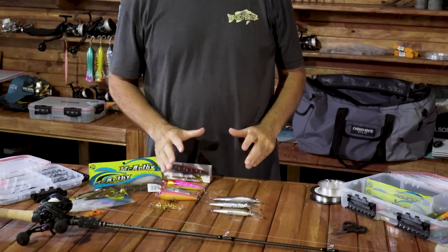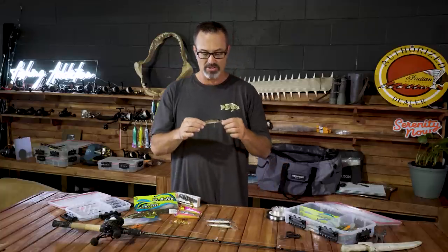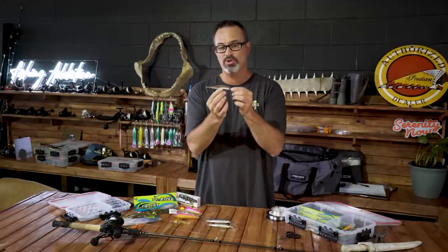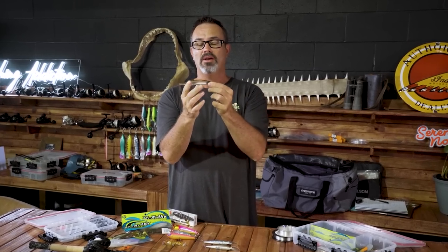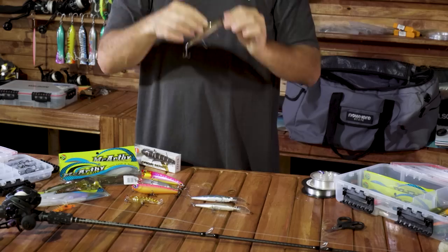Moving right along — this is the Duo Realist Jerkbait 120F. If you're getting a surface bite and it starts to go a little bit quiet, throwing one of these really works well. They're a floating lure so you can get it in close to the snag, whip it down to get it working, then it'll slowly float back to the top. When you whip it again on the surface it just flicks a little bit of water — really turns them on. You can cast them miles as well.